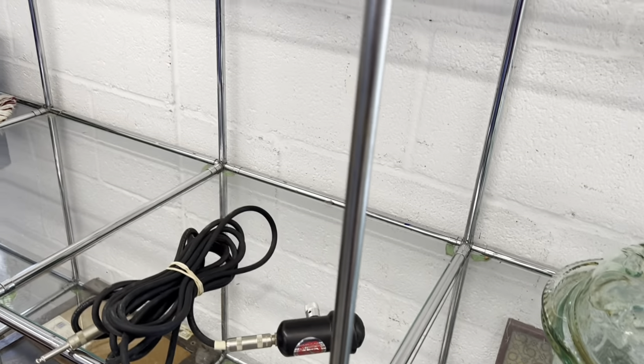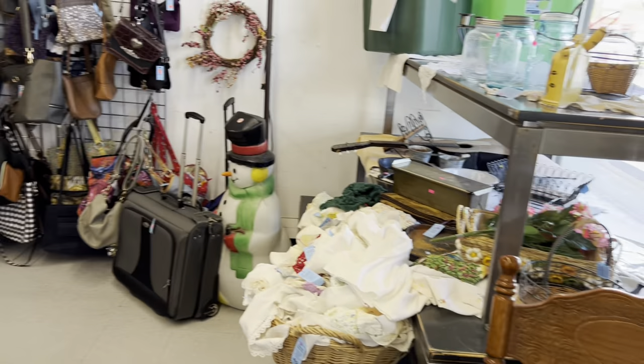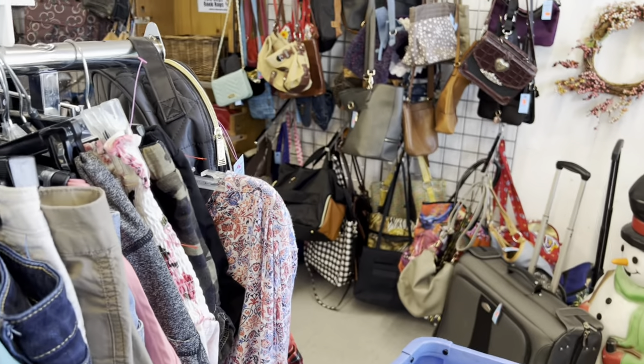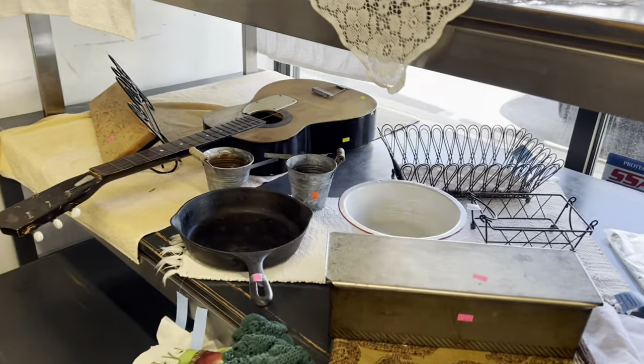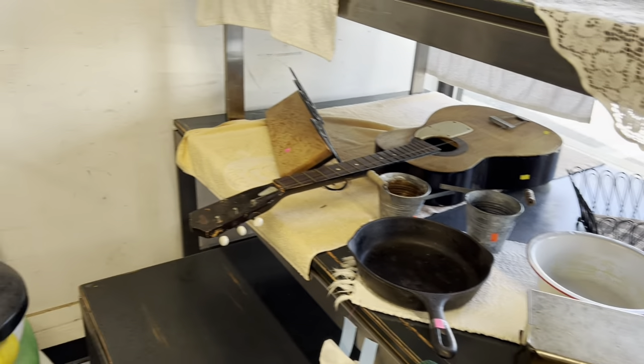At the Goodwill, the yellow tag is the 50% off of the week. I am here mid-week because I'm a little late on my game, just looking around. So far the shelves are kind of sparse, but we're hoping that changes.